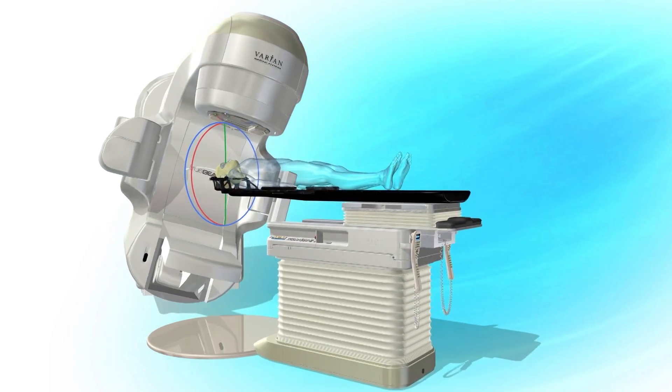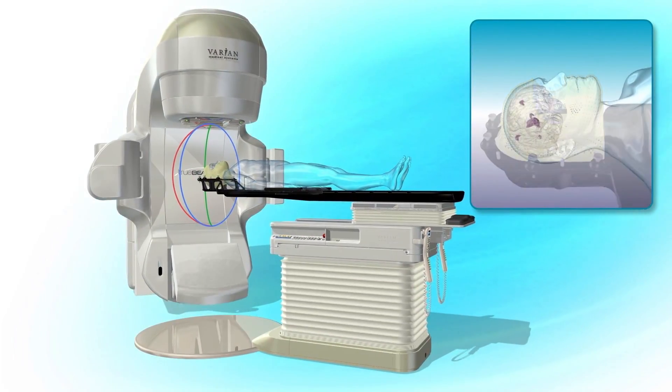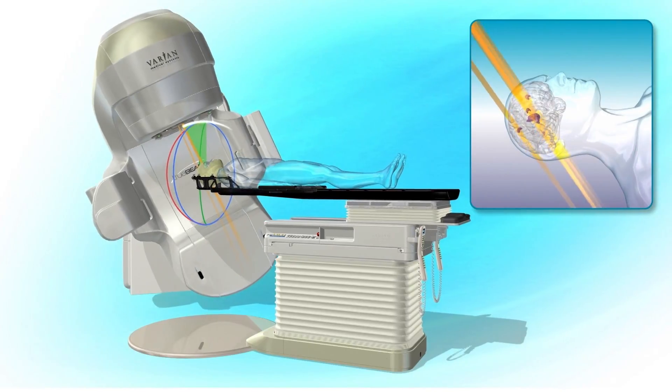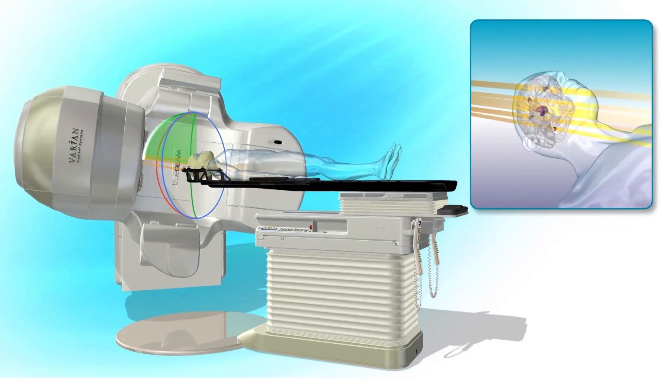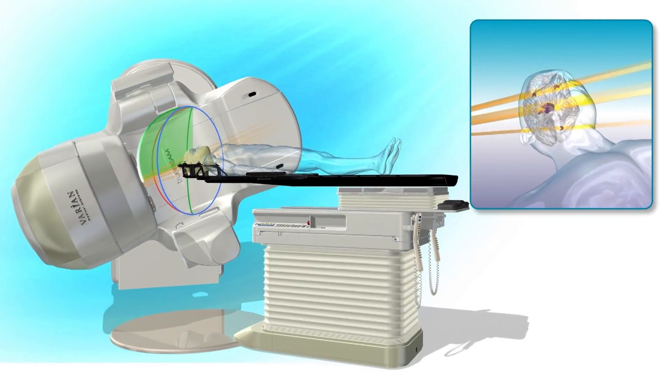UAB is the first in North America to utilize this HyperArc technology. HyperArc is beneficial for patients with tumors in the brain, primarily metastases — meaning where cancer is elsewhere in the body and has spread to the brain.